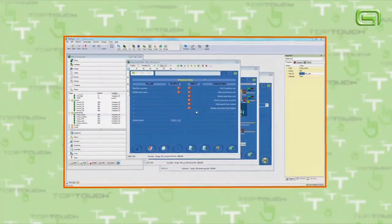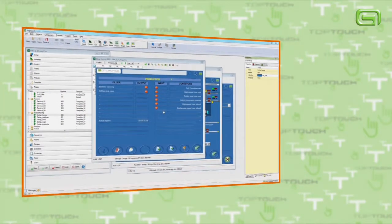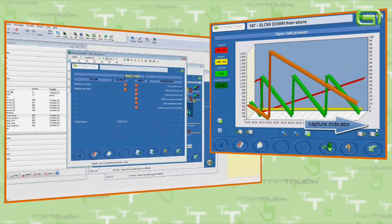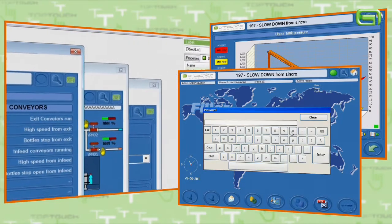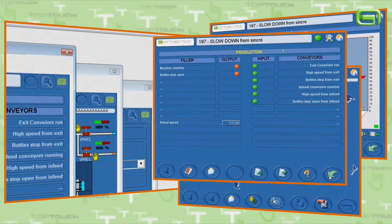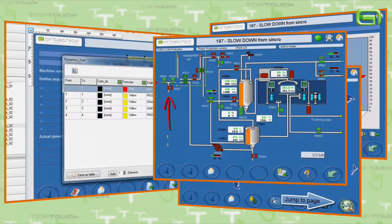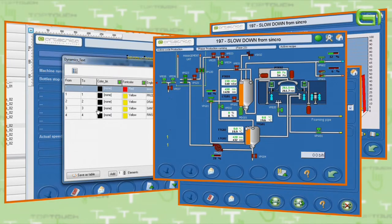The TopTouch suite is the result of years of development, and is mainly featured by rapid learning and simplicity of use. Completeness of functions without writing any dedicated code. Support for multiple Unicode languages. A PDF viewer for the integration of documents and manuals. Versatile for various application sectors: machines, lines, and building automation.